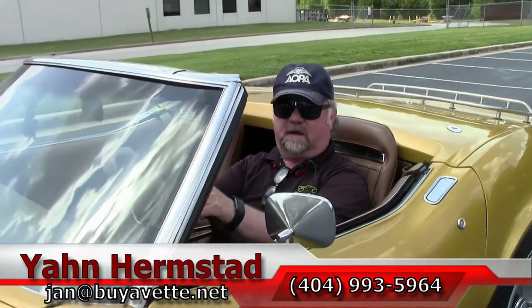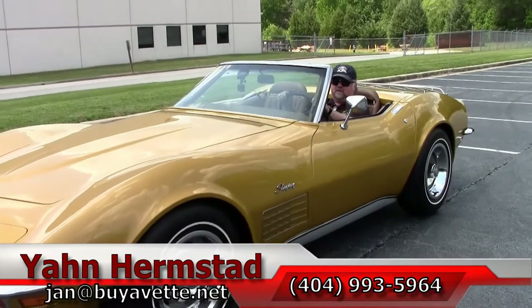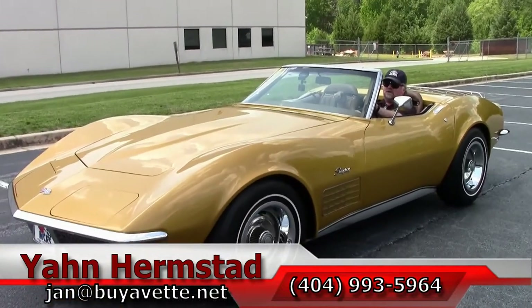This is Jan at BayerVet. Be sure to ask for me — Jan, spelled J-A-N. Pronounce it any way you want to, but just don't call me Jan.